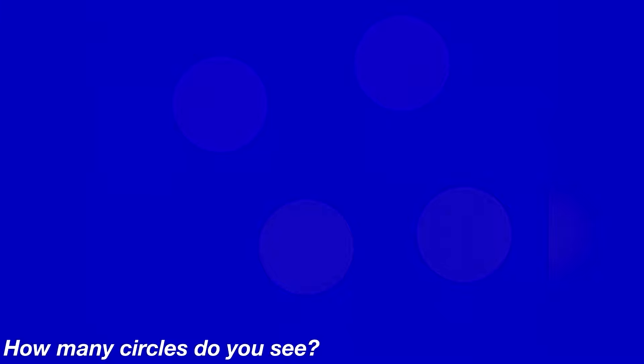This next photo will really test your eyesight. There are some circles hidden in this photo — look carefully and then comment down below how many circles you see. There are actually four circles hidden inside this photo. Were you able to see them or was it too hard?